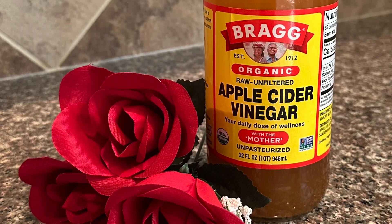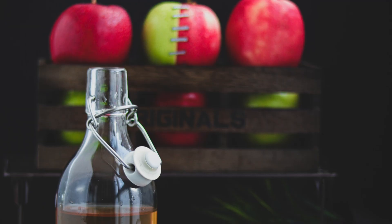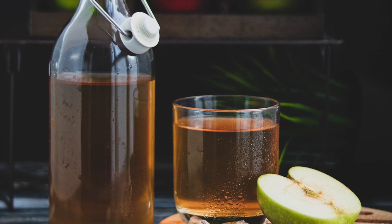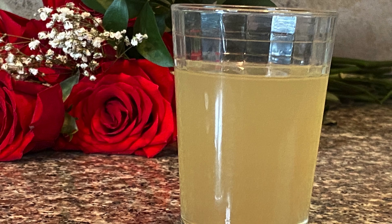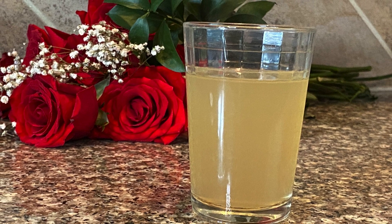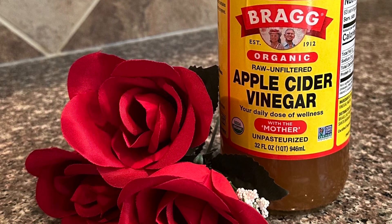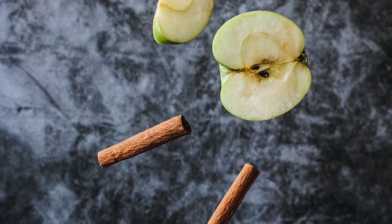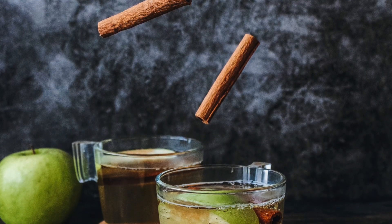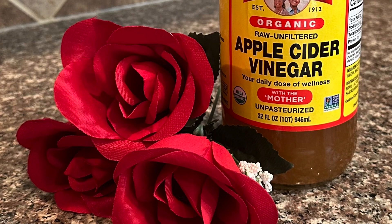We love apple cider vinegar, also called ACV, because of all the health benefits it presents. Some of these include: it helps regulate cancer cell growth, it cancels out some of the carbs you eat, it helps lower blood pressure, it aids in managing diabetes and lowering blood sugar levels, it aids in reducing cholesterol, and so much more. The benefits of ACV are vast, but it can be very difficult to drink due to its unique smell and taste.